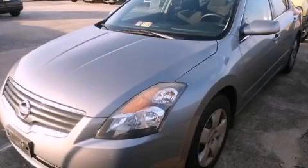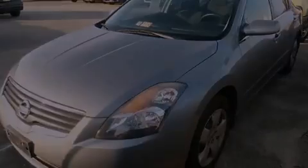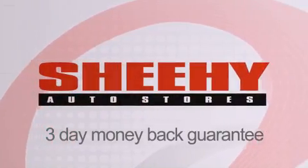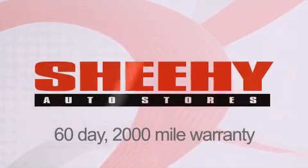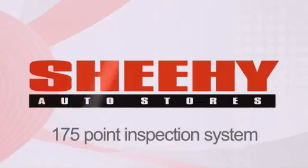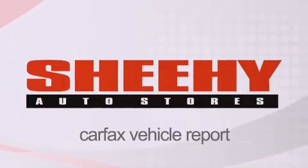Please call today to reserve this vehicle for a test drive. Every Sheehy Select used vehicle comes with a 3-day money-back guarantee, 60-day, 2,000-mile warranty, passes a state inspection, and our 175-point inspection system, and comes with a Carfax vehicle report.